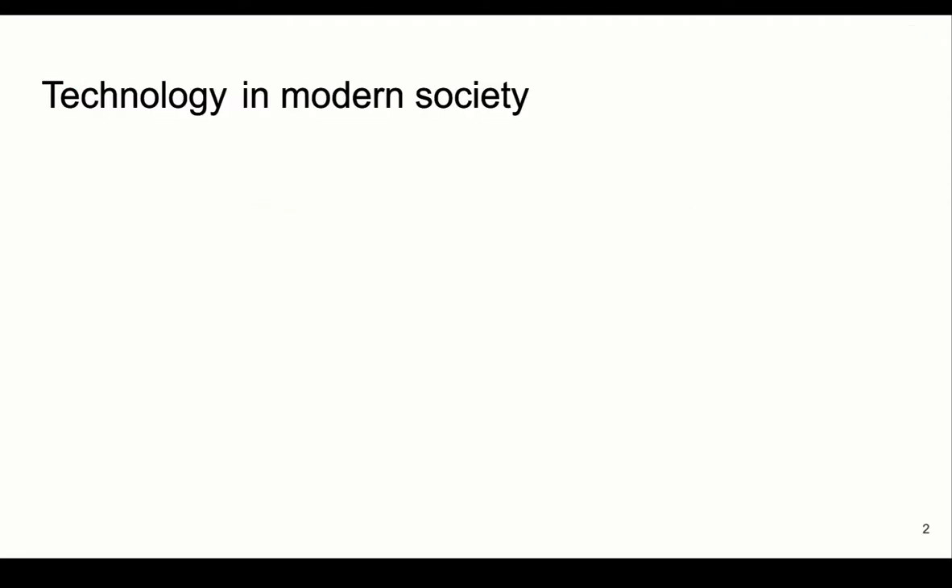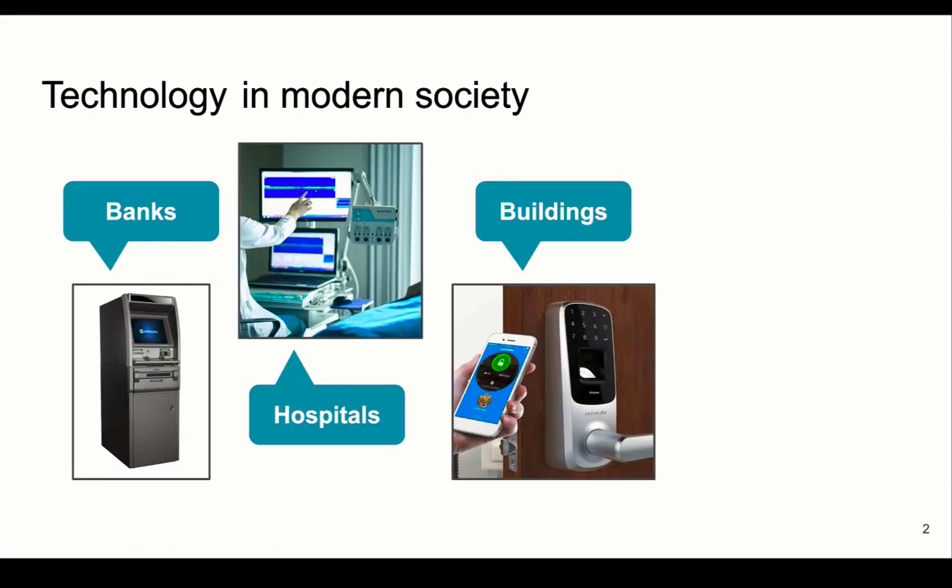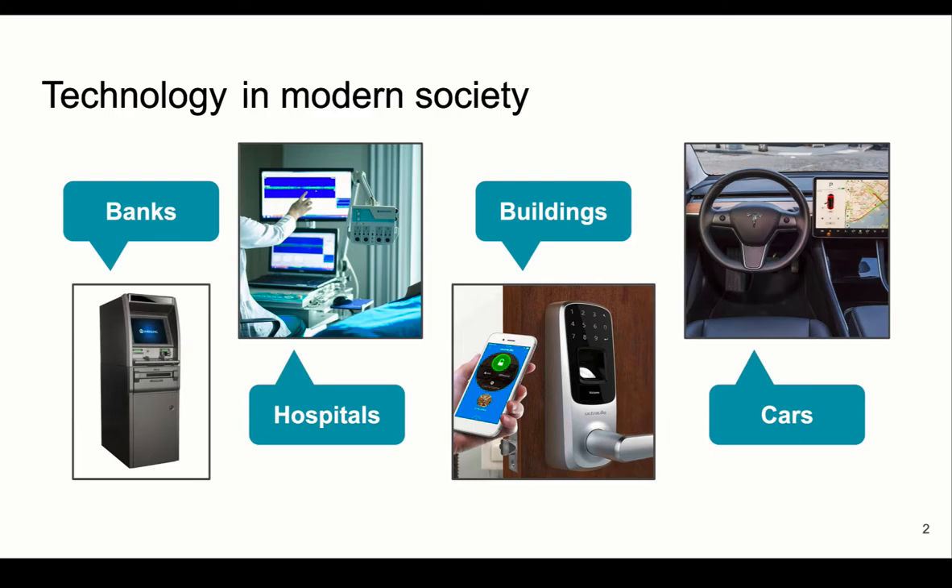Technology has become an important part of our lives. It is integrated everywhere around us, including our key infrastructure. It is used for money transactions, medical procedures, building security, transportation, and more.